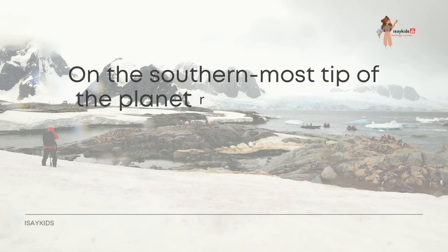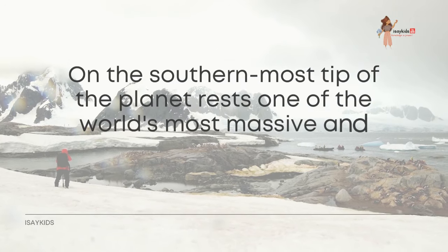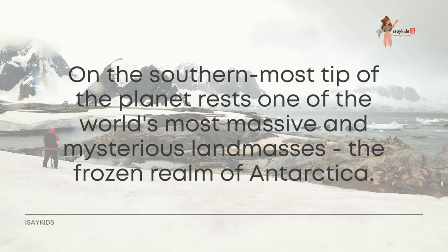On the southernmost tip of the planet rests one of the world's most massive and mysterious landmasses — the frozen realm of Antarctica. Would you want to explore it?